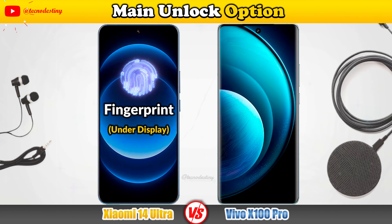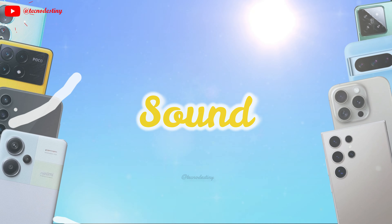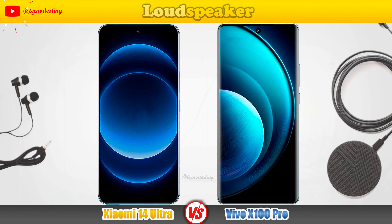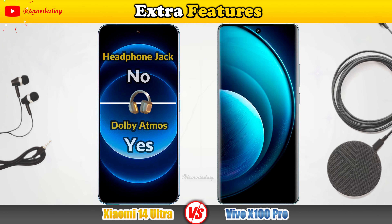Unlock options. Let's check out the sound of these devices — speakers, loudspeaker, and extra audio features.